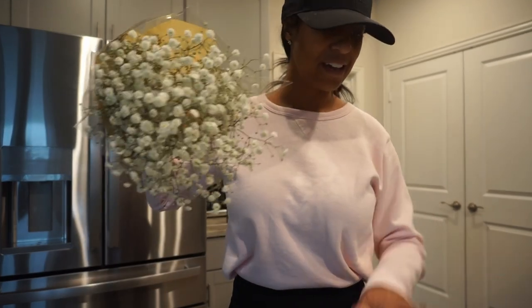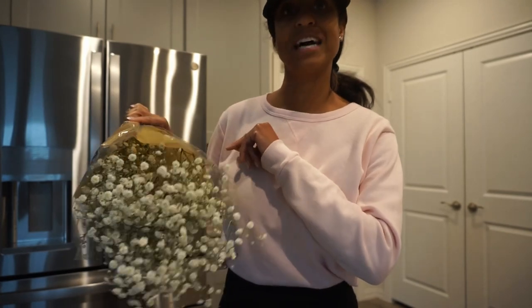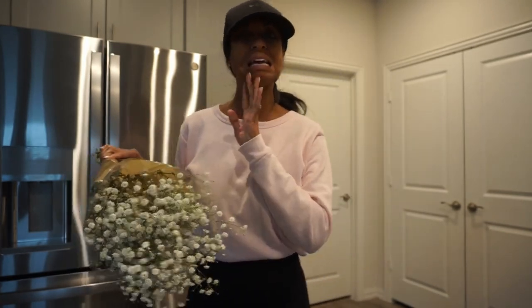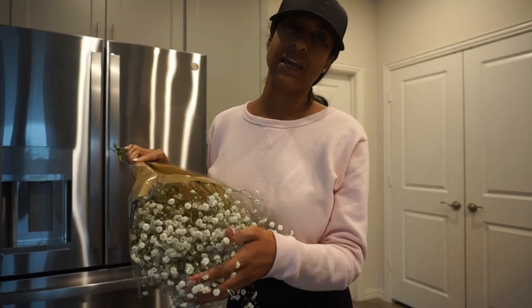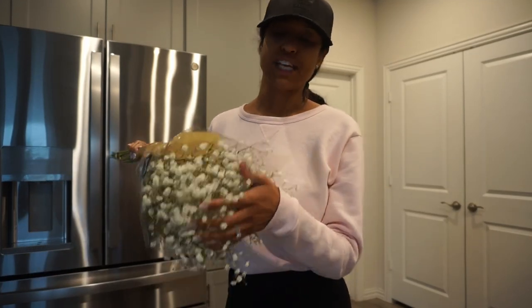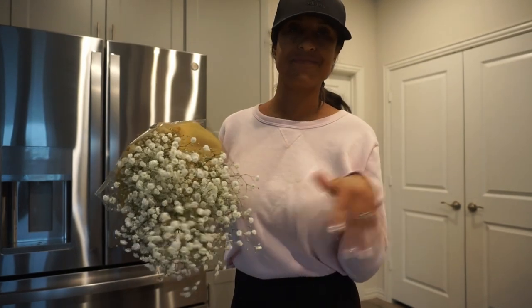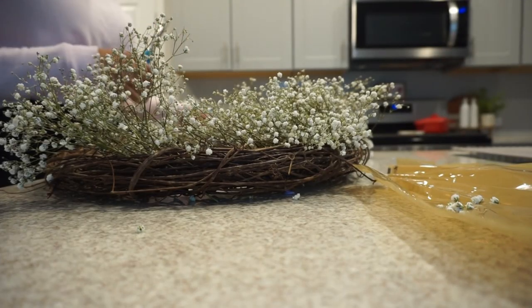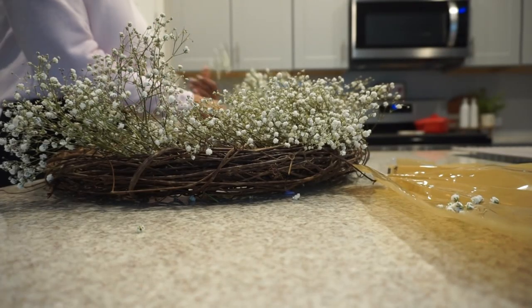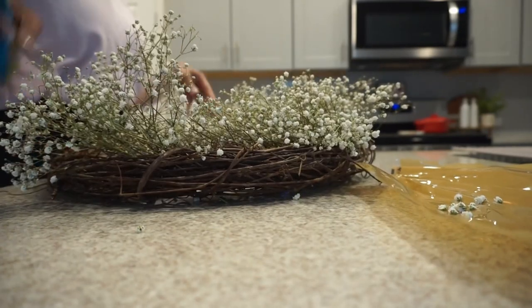Let's spruce up this wreath first and get it back to looking good, then I'll take you guys outside. It is a gloomy, kind of rainy, cold day — I think it's going to be in the 50s — so I'm going to throw my jacket on when we go out. This is going to be messy but that's okay. I'm going to put you guys to some music and let's get going.